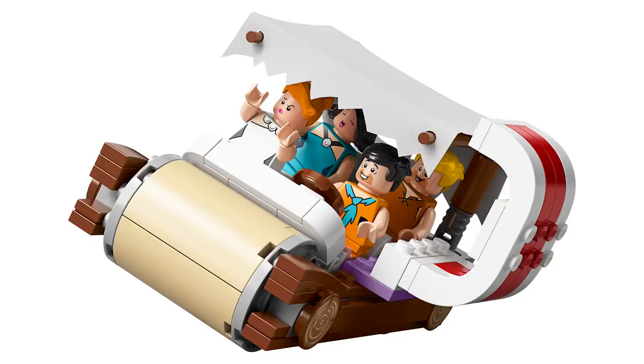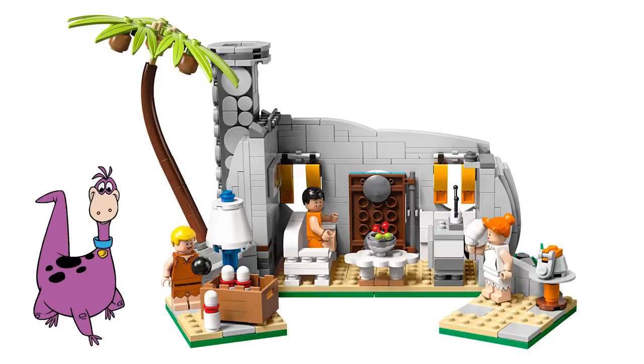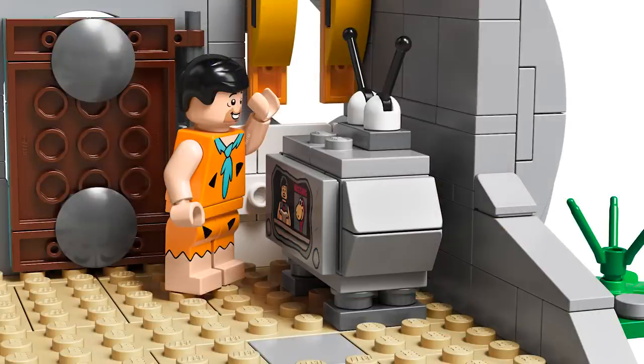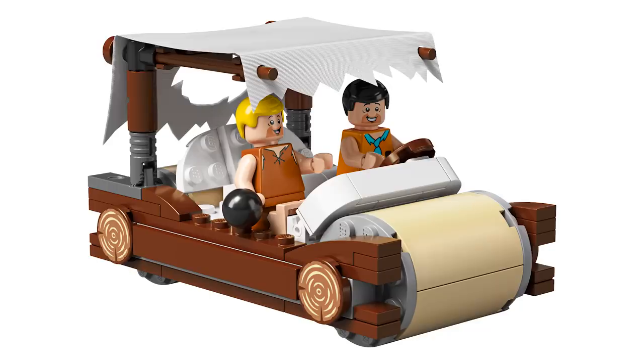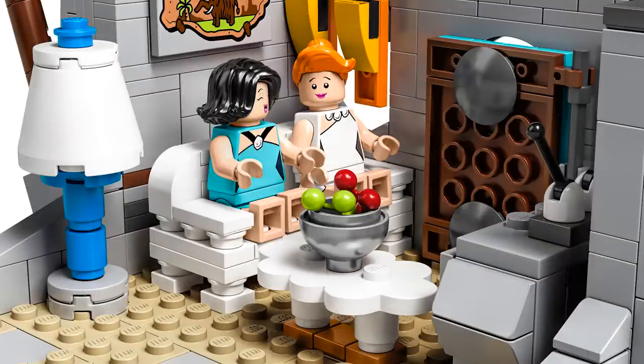Let's yabba-dabba-doo to this set for a second. We have Fred, Barney, Wilma, and Betty as four minifigures. I'm kind of missing Dino — he was one of my favorite characters from the show. And I think LEGO Easter-egged this one a bit, because if you look at the TV in the set, it says that Dino is missing — which is actually a story arc from a few episodes where Dino went missing and they had to find him. So good try getting yourself out of not including him in the set.